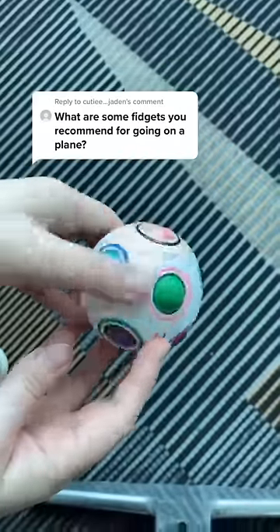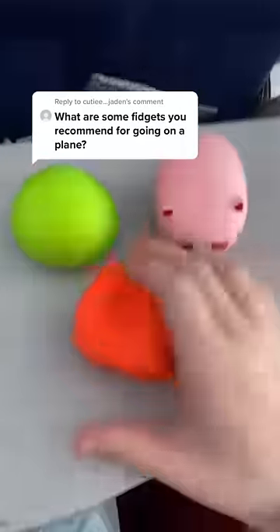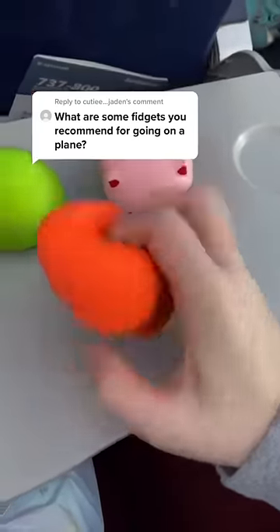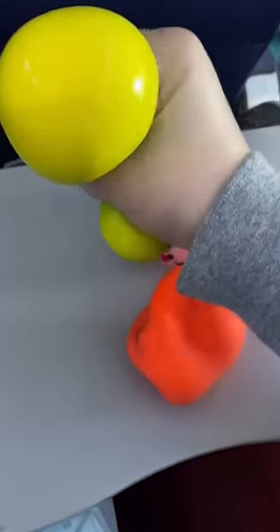My newest favorite is this magic puzzle ball — it's perfect for keeping yourself busy. Stress balls are always good, but only ones that are not messy. So the dough ball is definitely good, as well as the color changing ball.